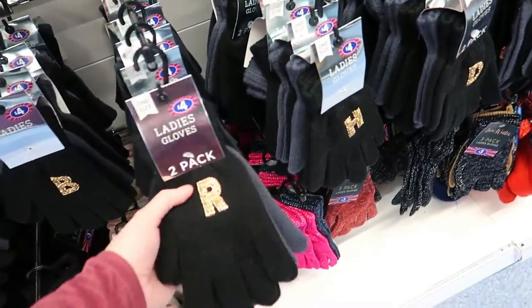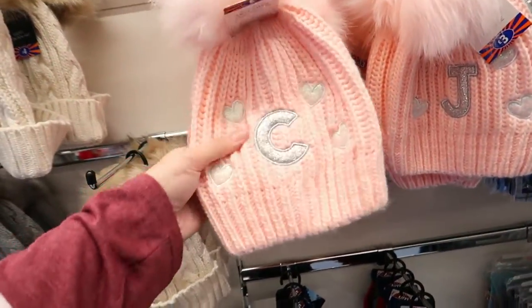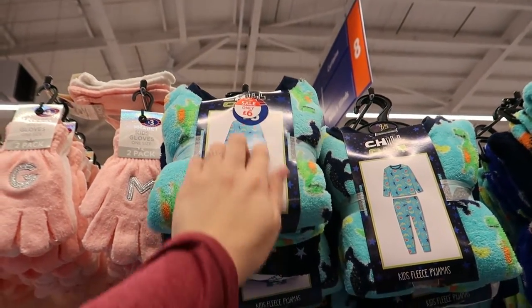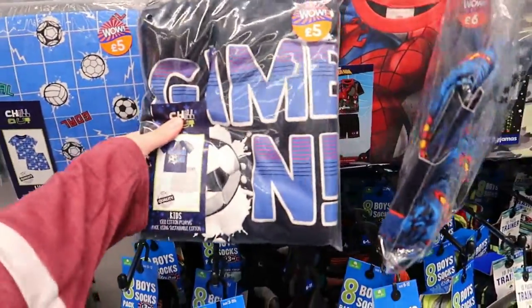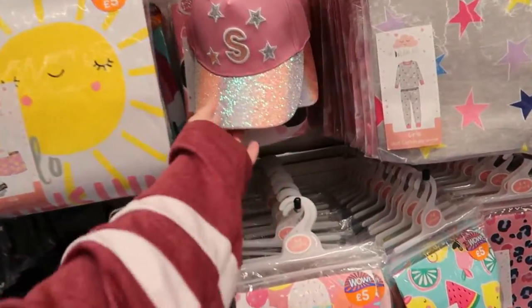Some initial gloves there, and oh that's a cute hat for a girl. Look - Toy Story pyjamas! They've also got some fleecy ones as well, supposed to be eight quid but they're on for six. Then some boy socks and boy pyjamas, and also the girl ones too. Sparkly hat as well.